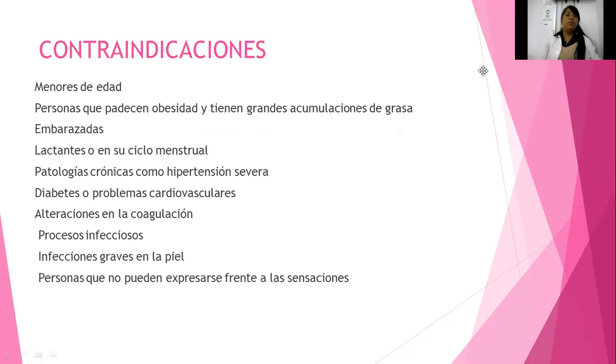Contraindicaciones: ¿en qué pacientes no puedo realizar este tratamiento? En personas menores de edad, en ningún tratamiento sin el consentimiento del padre. Personas que padecen obesidad y tienen grandes acumulaciones de grasa. Obviamente las embarazadas no, ni las que estén lactando o en su ciclo menstrual. ¿Por qué? Porque de por sí hay retención de líquidos y tenemos dismenorrea, que es dolor durante la menstruación, los famosos cólicos. Si colocan frío va a aumentar la dismenorrea.